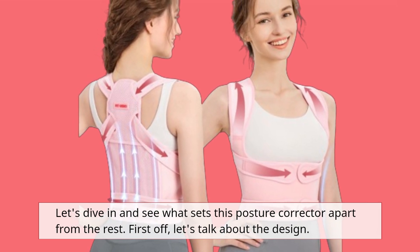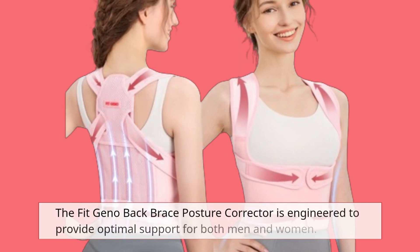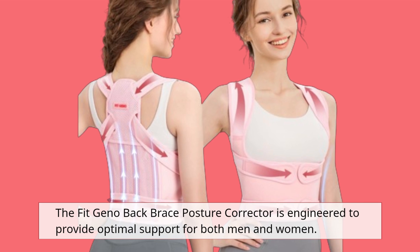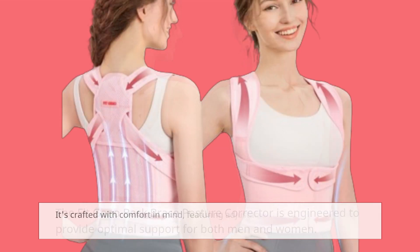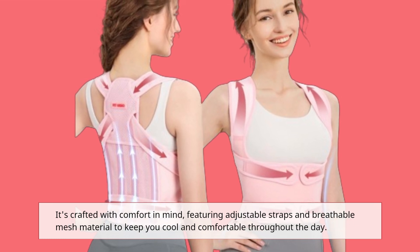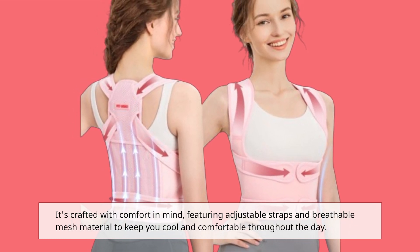First off, let's talk about the design. The Fit Geno Back Brace Posture Corrector is engineered to provide optimal support for both men and women. It's crafted with comfort in mind, featuring adjustable straps and breathable mesh material to keep you cool and comfortable throughout the day.